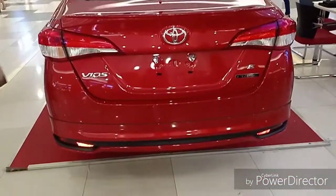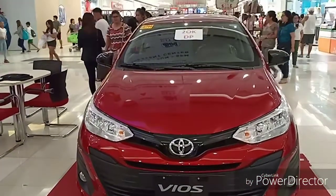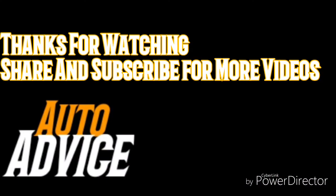Thanks for watching this video. If you like this video, please share and like it. For more videos, please subscribe to this channel. Thank you very much.